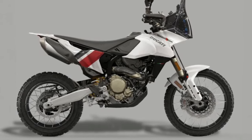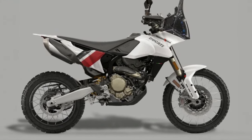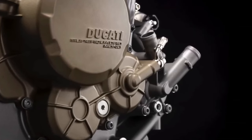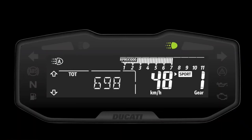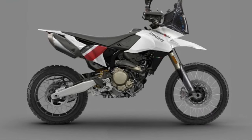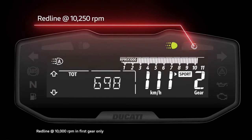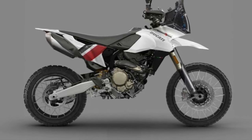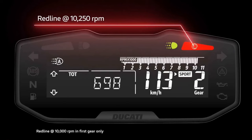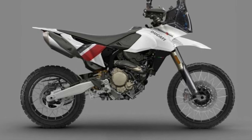Ergonomics and Comfort: the ergonomic design of the Hypermotard 698 Mono Rally Enduro emphasizes rider comfort without compromising performance. The seat is designed to provide support over long distances, while the handlebars and foot pegs are adjustable to accommodate a range of riding styles and preferences. This versatility ensures that riders can find their optimal riding position, whether cruising on the highway or tackling technical off-road sections.